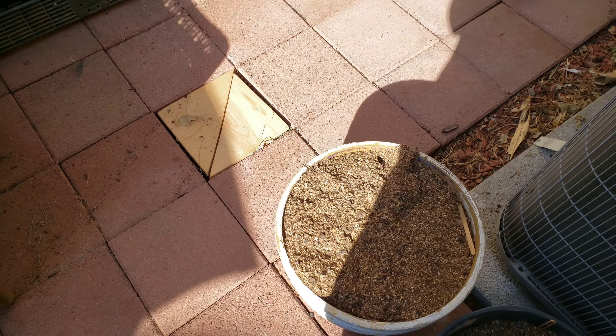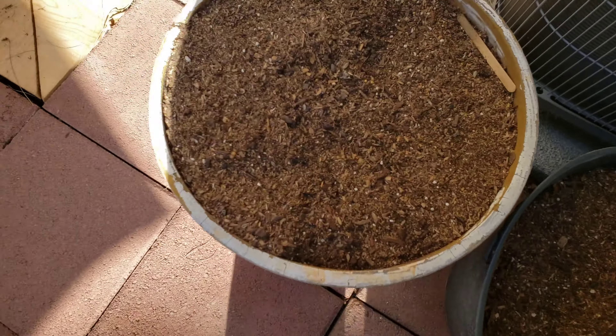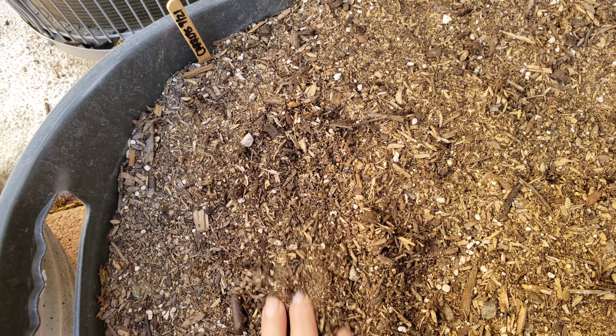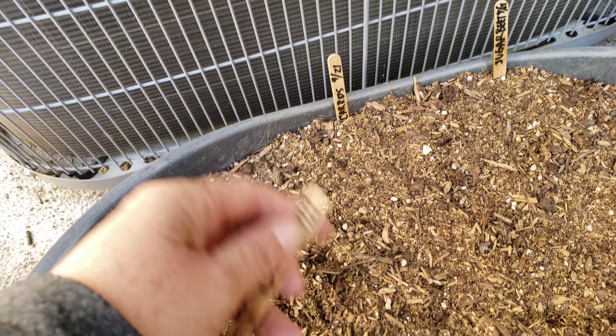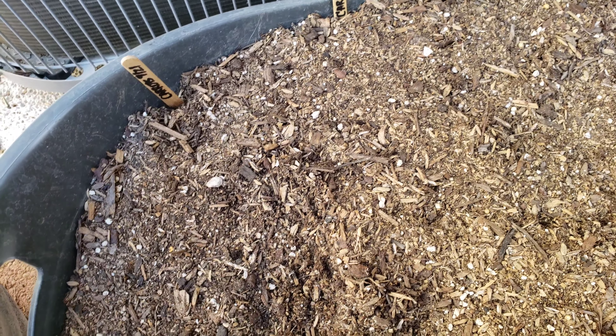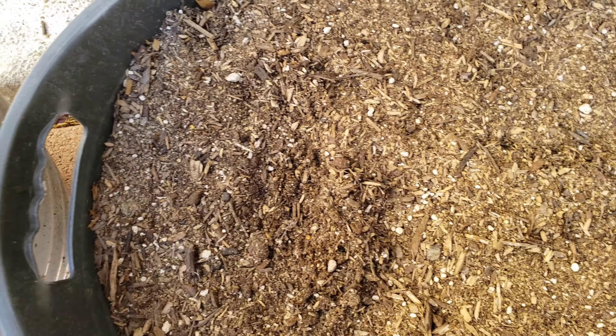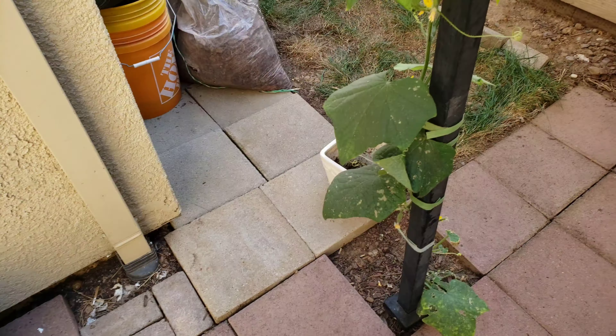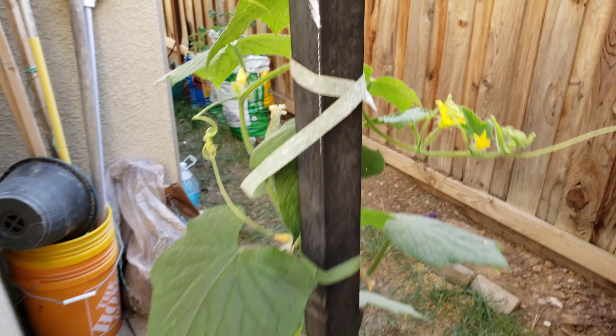I'm probably gonna start planting some seeds in here. These ones didn't make it — the lizards attacked them on September 21st. I didn't have a covering for this one, so I'll probably try again. Today I'm gonna sow some seeds. As you can see, I really cleaned my place up.